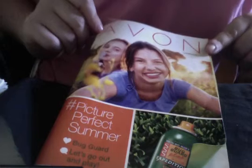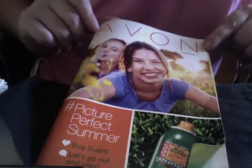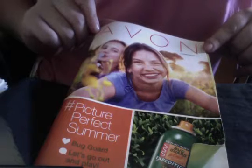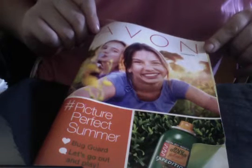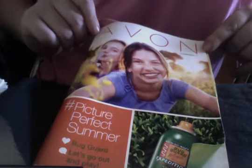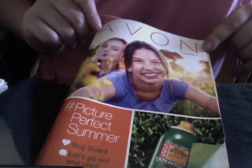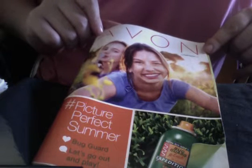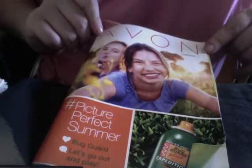And you can also find them on my website 24-7 at youravon.com/lzinzalian, and let's chat about the Bug Guard products — give me a call at 909-524-6782.